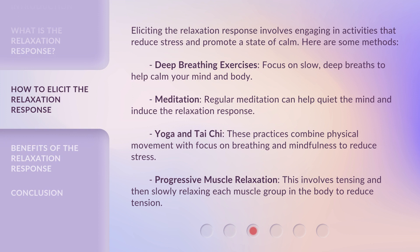Eliciting the relaxation response involves engaging in activities that reduce stress and promote a state of calm. Here are some methods: Deep breathing exercises — focus on slow, deep breaths to help calm your mind and body. Meditation — regular meditation can help quiet the mind and induce the relaxation response. Yoga and Tai Chi — these practices combine physical movement with focus on breathing and mindfulness to reduce stress. Progressive muscle relaxation — this involves tensing and then slowly relaxing each muscle group in the body to reduce tension.